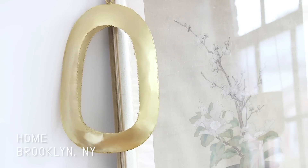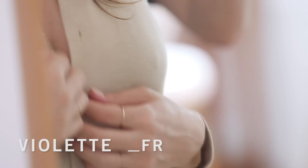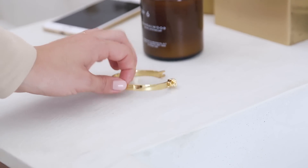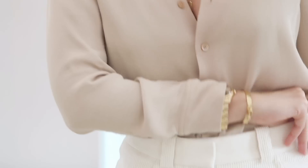Hi guys, today we are at home in my bathroom — my sanctuary — to do a nude look. I was really in a nude color mood this morning. I wanted to show you how to dress up all nude tones, have a few hints of gold, and then a beautiful nude makeup.